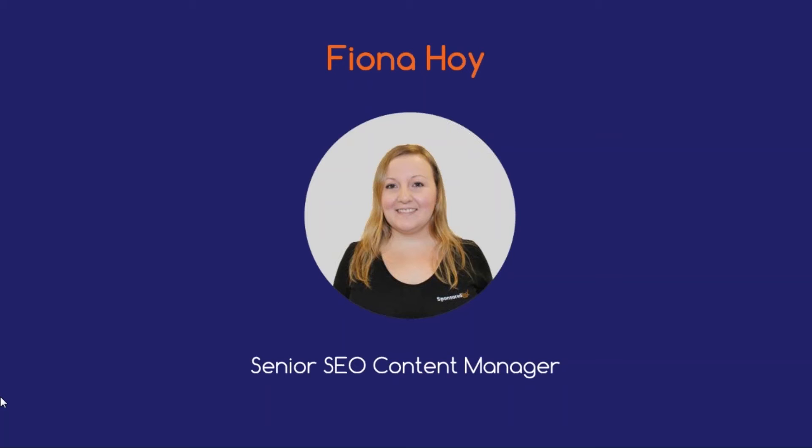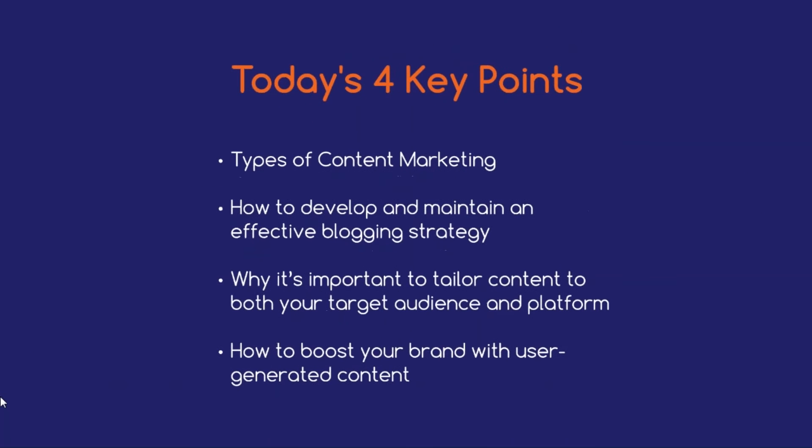Today we'll be covering four key points, including types of content marketing, how to develop and maintain an effective blogging strategy, why it's important to tailor content to both your target audience and platform, and how to boost your brand with user-generated content. Make sure you take lots of notes during our webinar and jot down any questions you'd like answered at the end. If you happen to miss anything, don't stress — the good news is you can always view a replay via our post-webinar email.